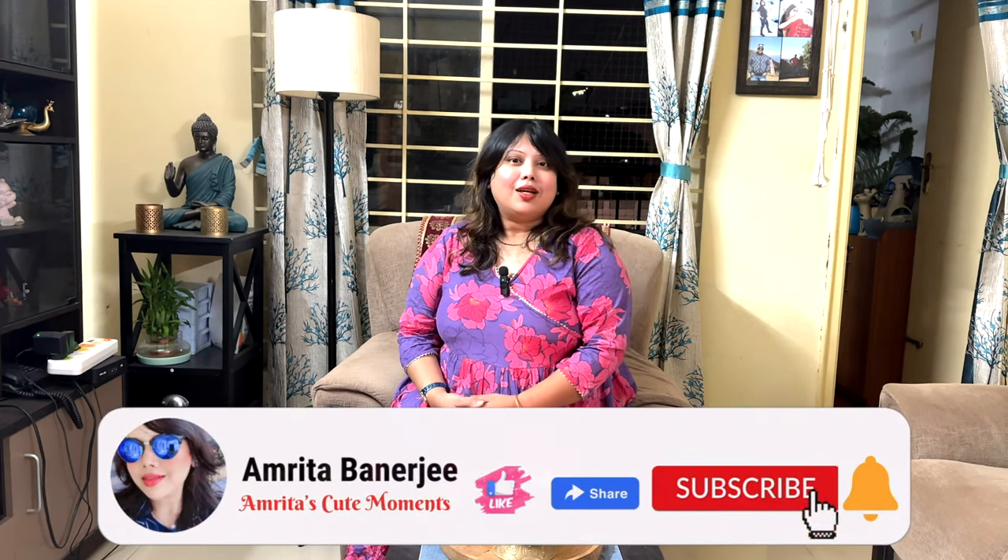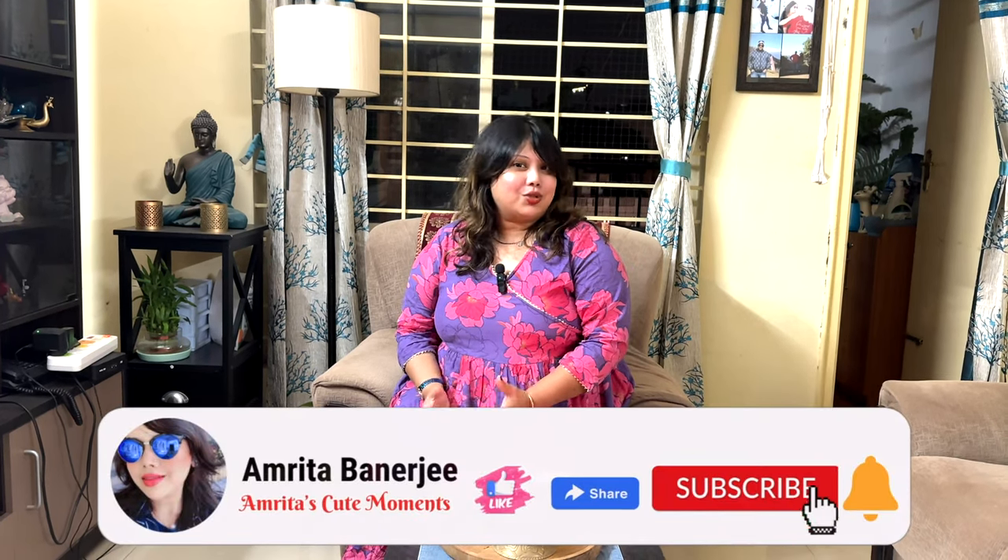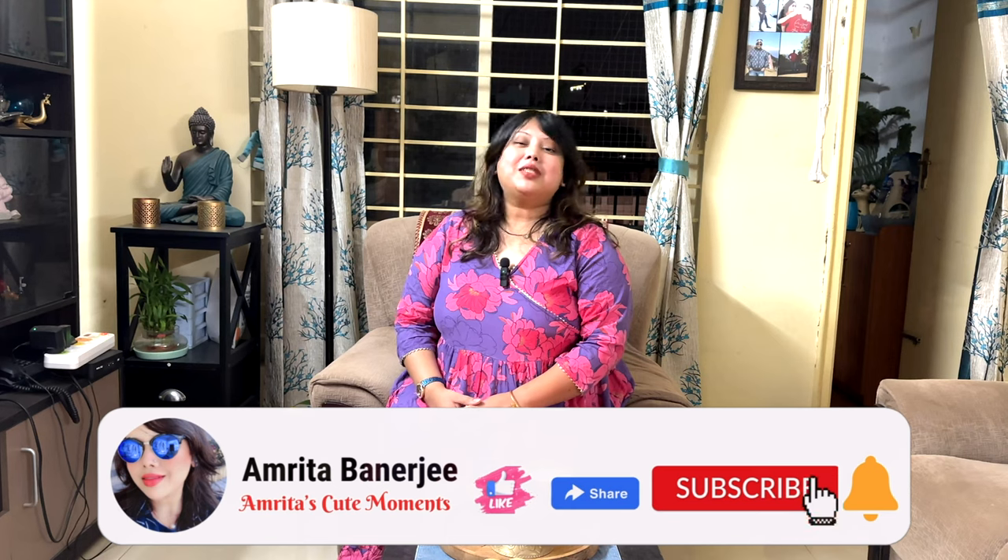Hello friends! Welcome back to my channel. This is Amrita and you are watching my channel, Amrita's Good Moments. Let me introduce myself. My name is Amrita Banaji and I am a YouTube vlogger.